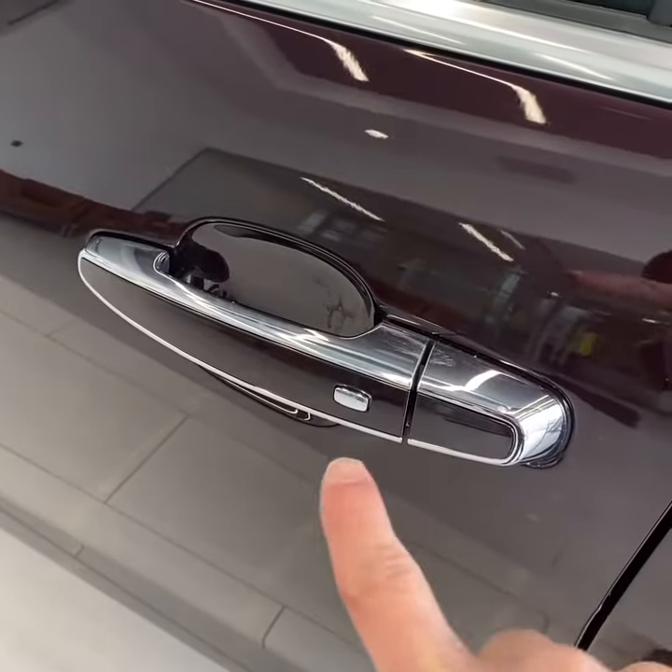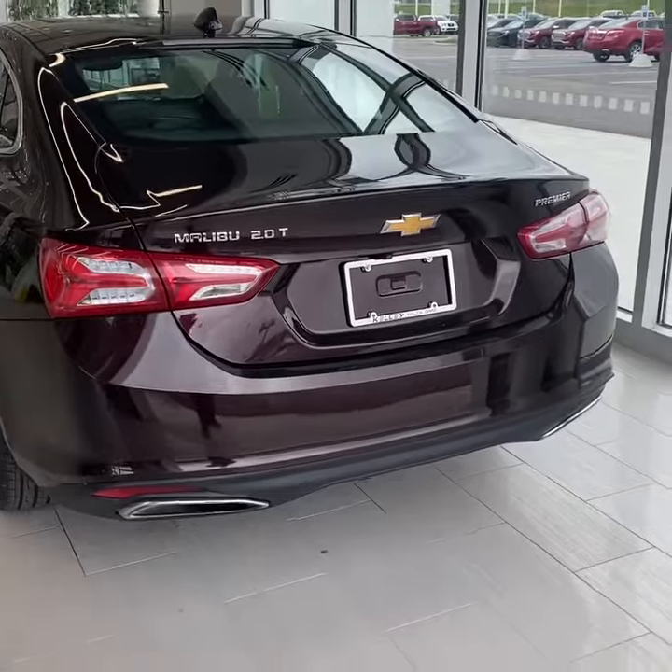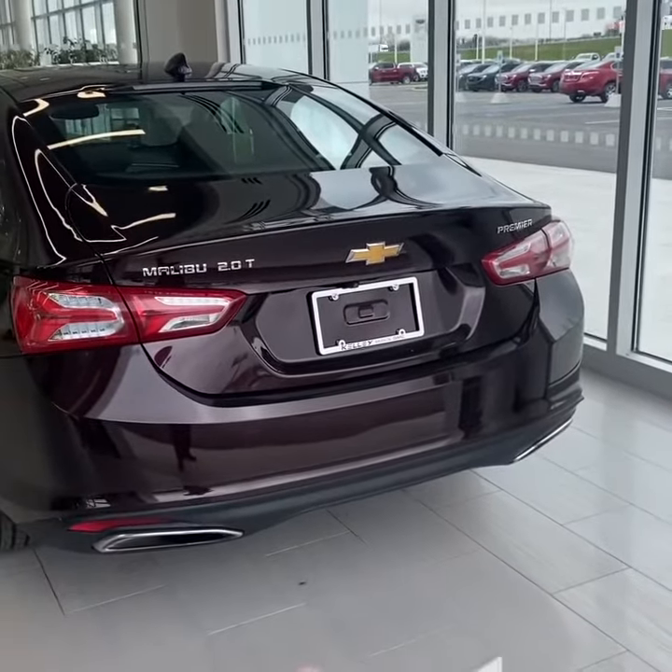You do have keyless entry in the front two doors and remote start. Taking a look at the back, nice dual exhaust on this two-liter turbo.